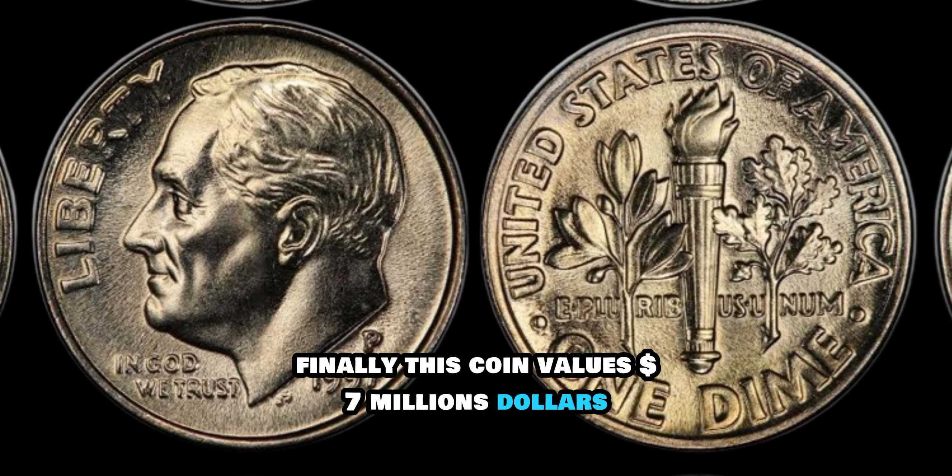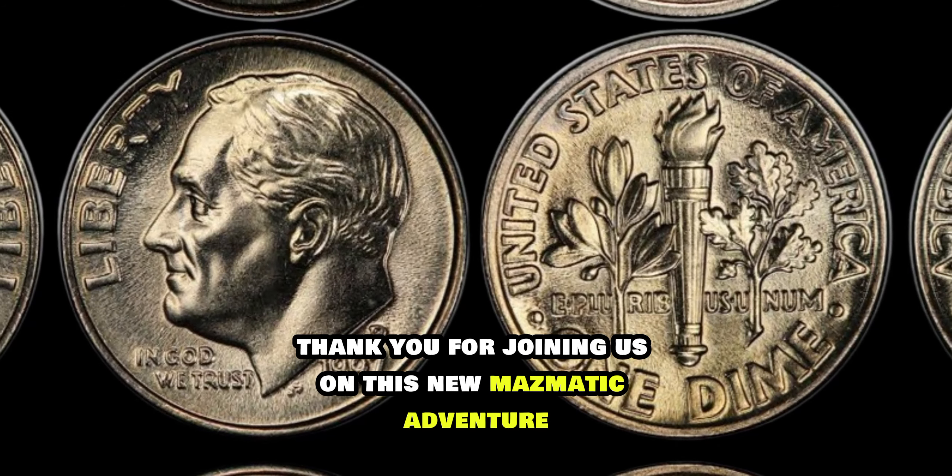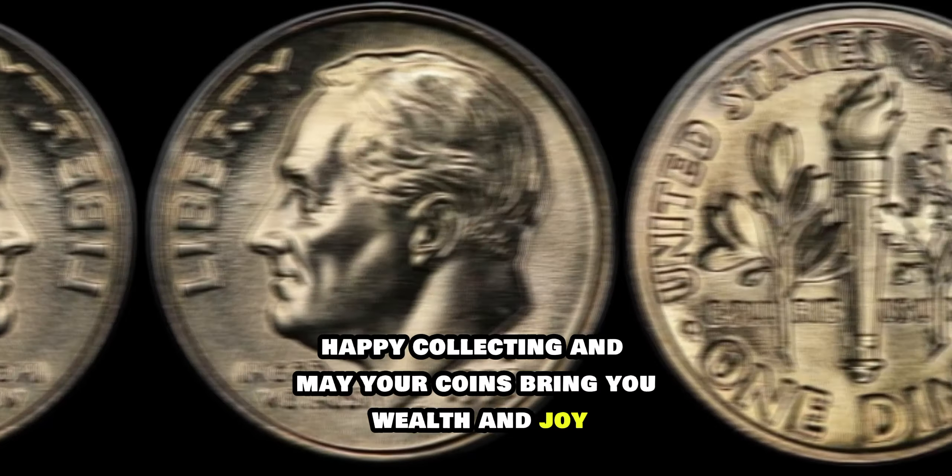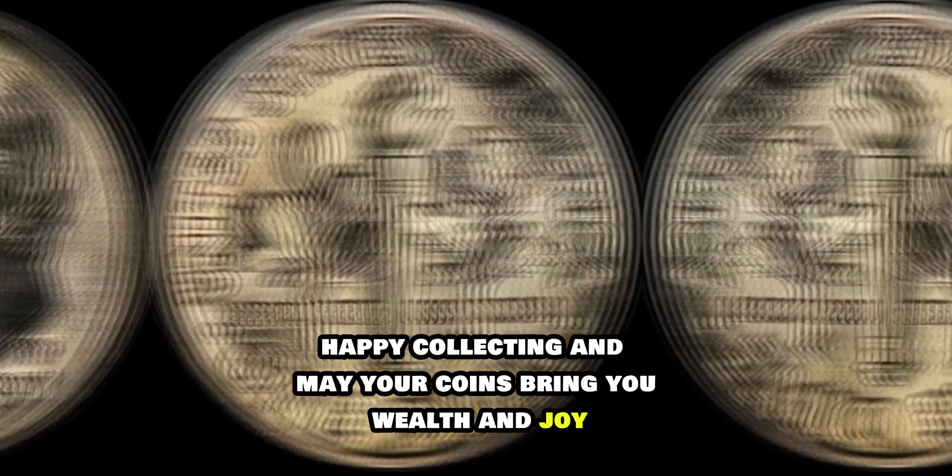In conclusion, the 1997 Roosevelt dime may hold the key to unlocking substantial value within your coin collection. Whether you're on the hunt for minting errors or seeking mint state specimens, remember to approach your quest with patience, diligence, and a keen eye for detail. Thank you for joining us on this numismatic adventure. Until next time, happy collecting, and may your coins bring you wealth and joy.